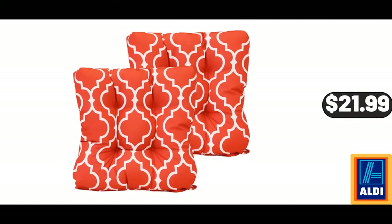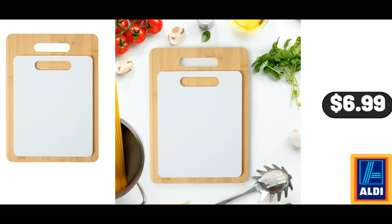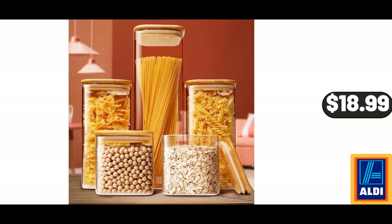Patio Chair Cushion Foam, Flower Pattern, Set of 2, $21.99. Cutting Board Set, $6.99. Square Glass Jars with Bamboo Lids, Set of 5, $18.99.